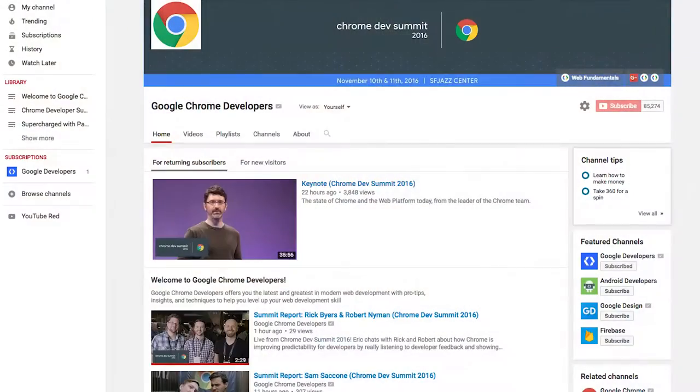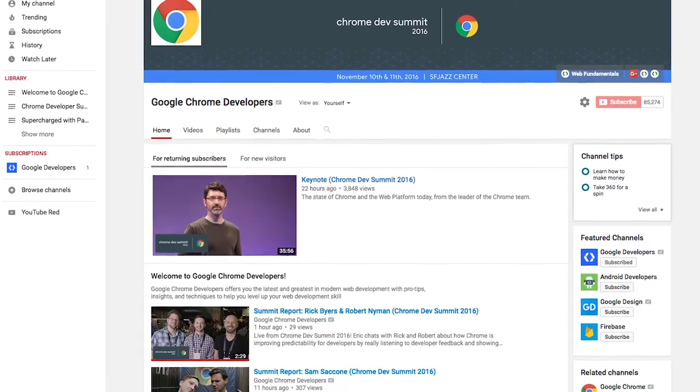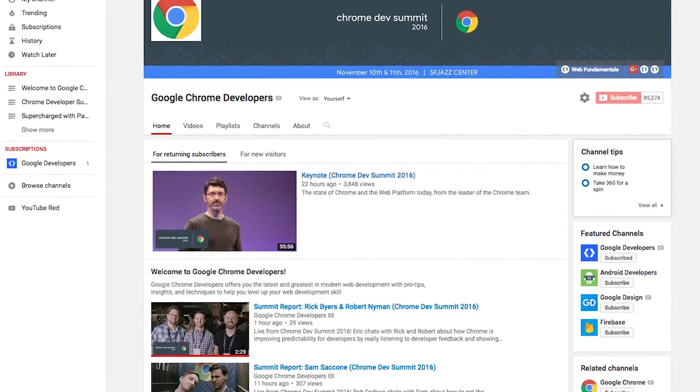You can check out their talk on the Chrome Developers channel on YouTube. You can also subscribe below so you can watch the live stream for all of today's talks. Otherwise, follow along with hashtag ChromeDevSummit. Thanks for watching.